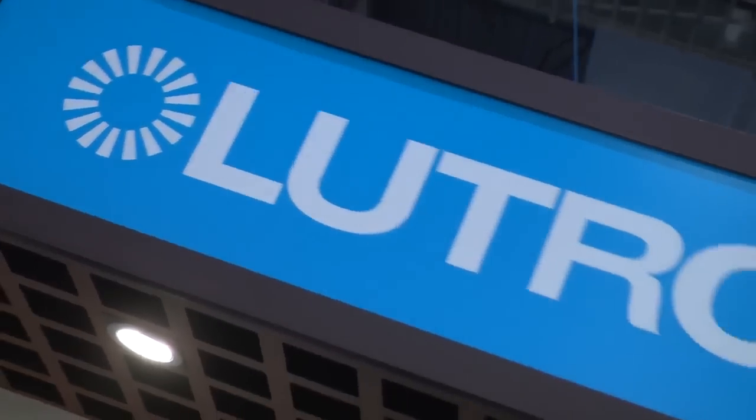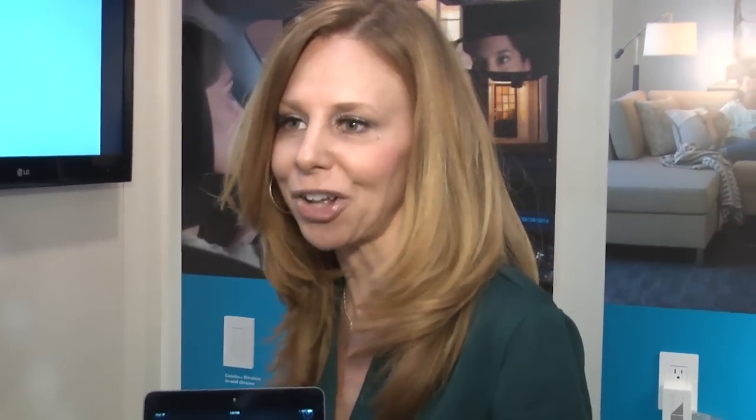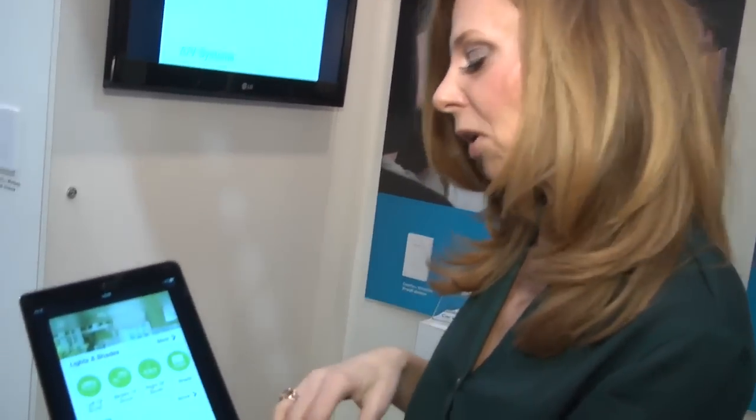Smart thermostats, light switches, smoke detectors, and door locks will continue to offer high growth rates, increasing to 35.9 million units sold by 2017. We're showing our new Caseta wireless system — from a new Lutron app I can control my lights, my motorized shades, and my temperature. If I'm going to be late getting home from work I can turn lights on before I get home. It's a really easy DIY solution and very affordable — products are less than a hundred dollars. I could hit this warning button, lights come on, shades will rise, thermostat goes to a different temperature — connecting these smart devices throughout the home.